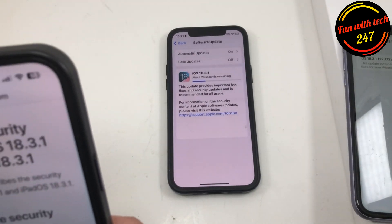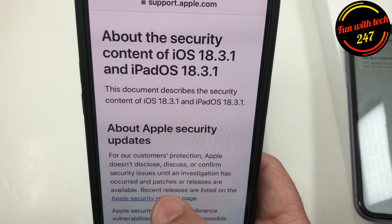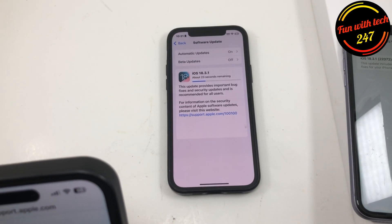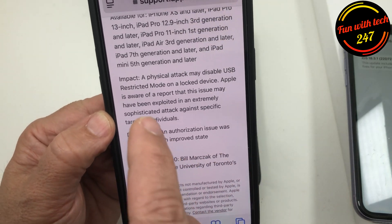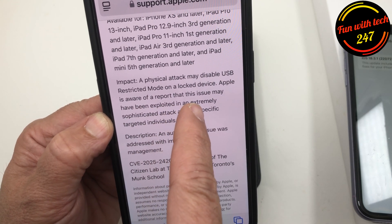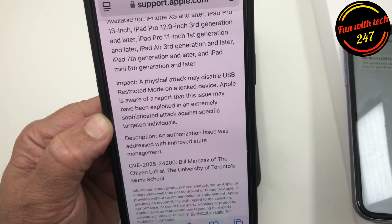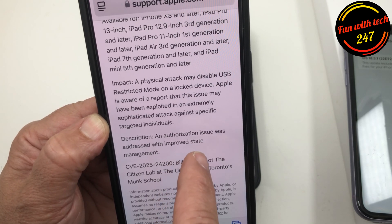This is a security update. Apple does not disclose or confirm security issues until an investigation has occurred and patches are available. The recent releases are listed on the Apple security page. According to Apple's website, the impact is that a physical attack may disable USB Restricted Mode on a locked device, and Apple is aware of reports that this issue may have been exploited in an extremely sophisticated attack against specific targeted individuals.